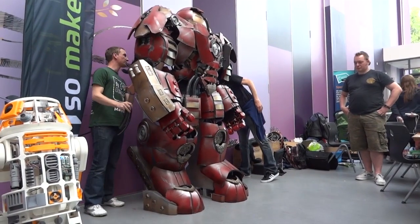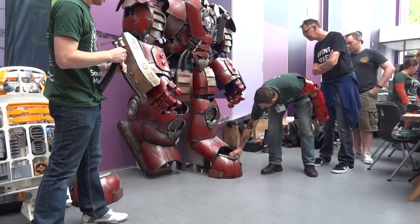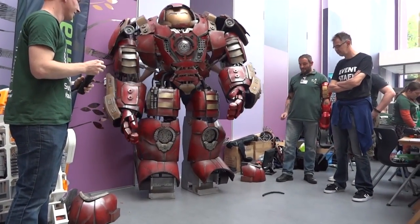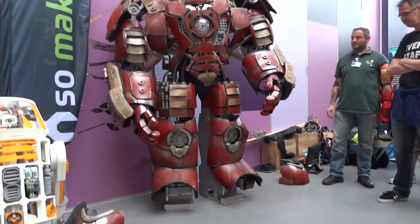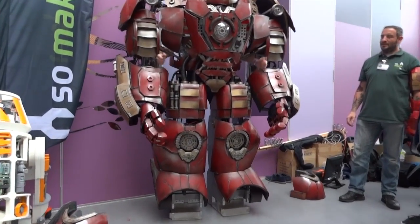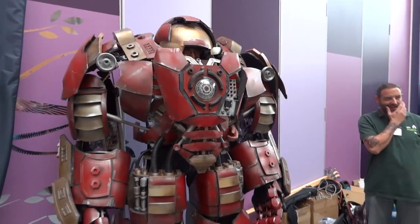I've lost a bit of shoe. How are you doing in there, James? It's a bit heavier than I thought it was. I'm glad there's an audience. Oh yeah, definitely an audience.